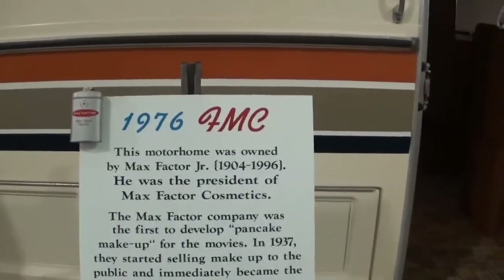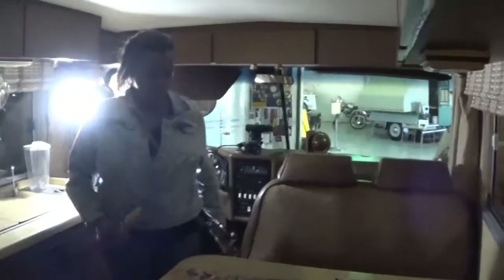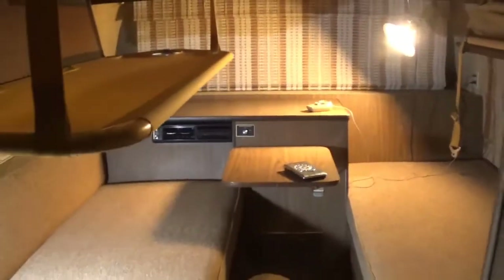1976 FMC. Pretty neat, let's go see what the FMC has to offer. It's got a midway entry door that brings you to the kitchen — huge kitchen, it's really big, right up against the cockpit. And some storage here. Huge bedroom in the back. Pretty much the whole bus is bedroom and kitchen. It's got a midpoint bathroom — actually got quite a good-sized bathroom.